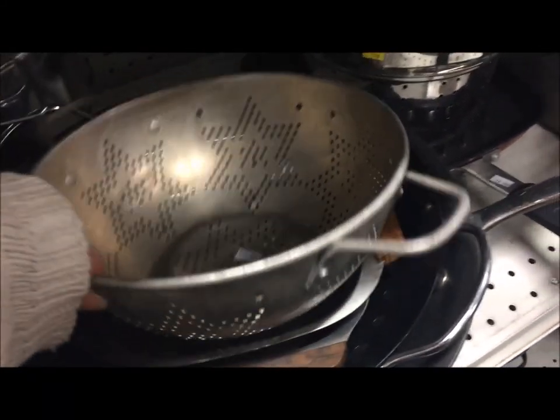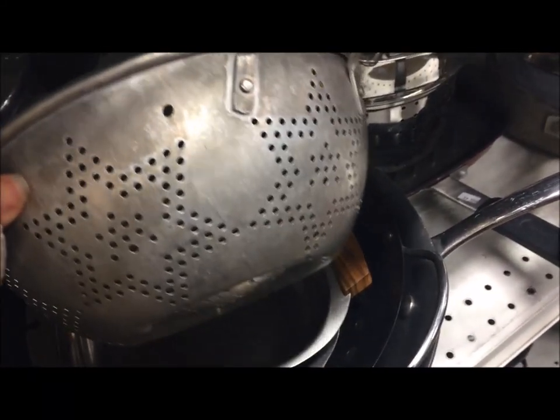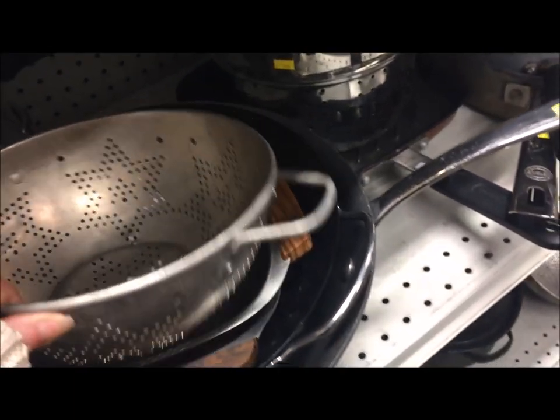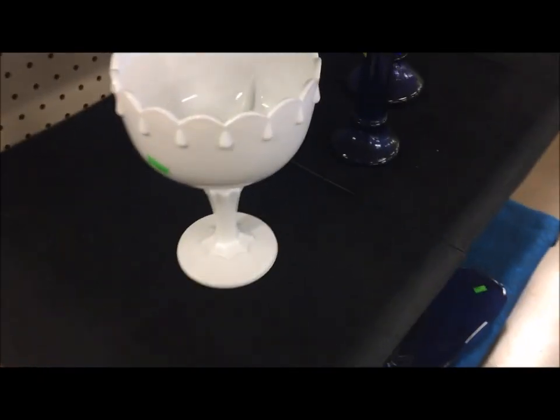This is part two of my birthday thrifting trip with my daughter. There was a lot of fun vintage stuff out there. I'm Michelle, this is my Romantic Tangle, and let's go thrifting.